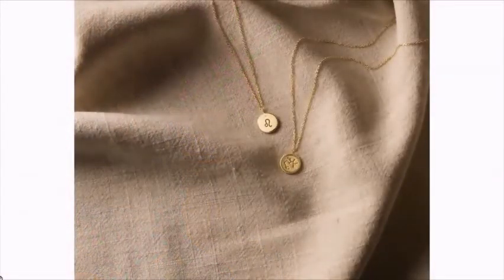We hebben de Zodiac met dat muntje, dat kun je prachtig combineren met de Close Forever schakelcollier, en je kunt een ander type schakel ertussen zetten. Dit verhaal kun je ook terugvertalen naar de armbanden. Je ziet ook dat er verschillende soorten oorbellen worden gedragen, drie, vier, vijf varianten — een echte earparty wordt gecreëerd. Het is veel kettingen, veel armbandjes bij elkaar dragen en ook meerdere oorstekers.